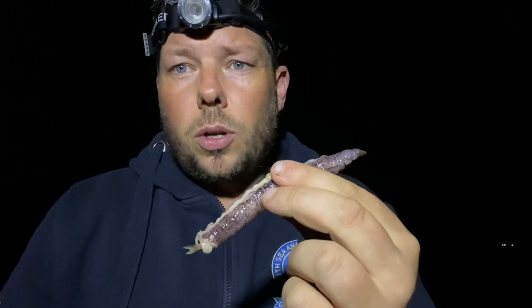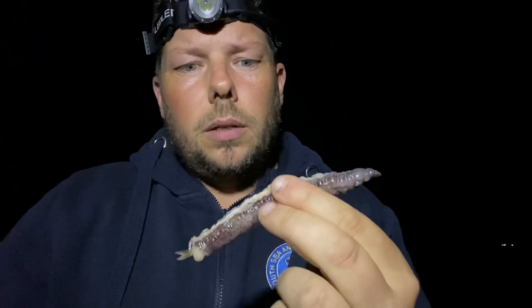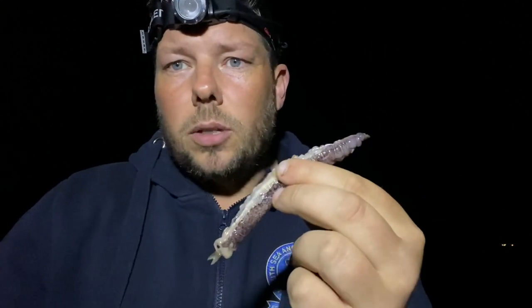There were loads caught — I think between Grant and Andy they had 14 on the feathers before. Yeah, didn't expect that at all. 15 mackerel caught total, and that is it — nothing else. We're going to call it on the session there.